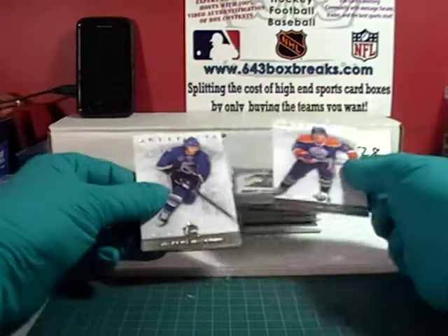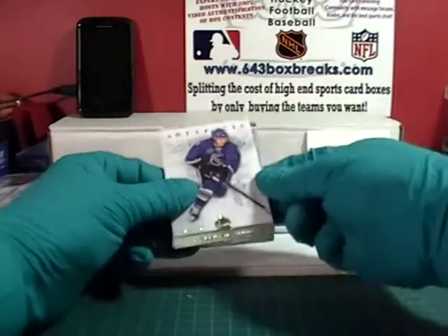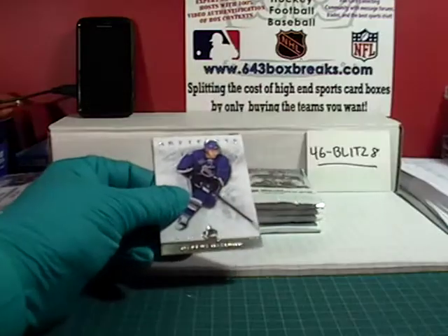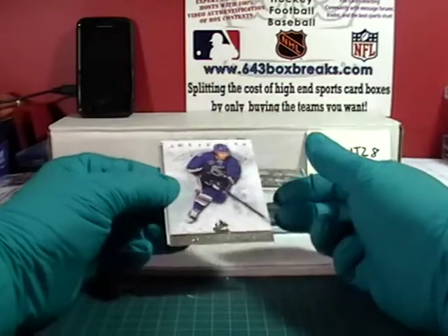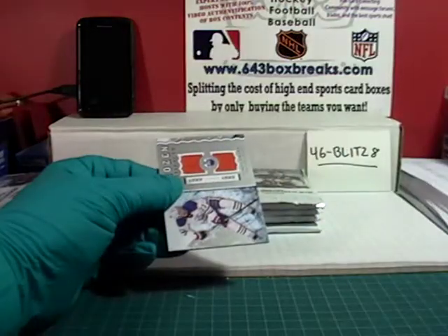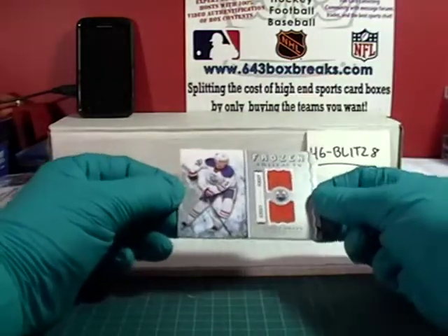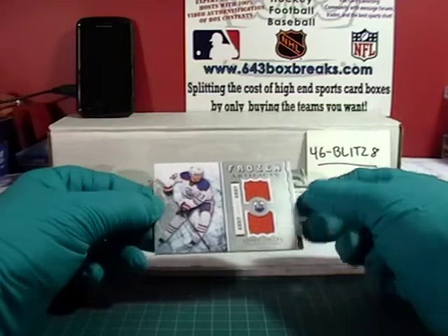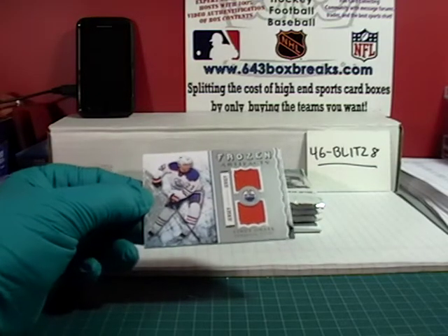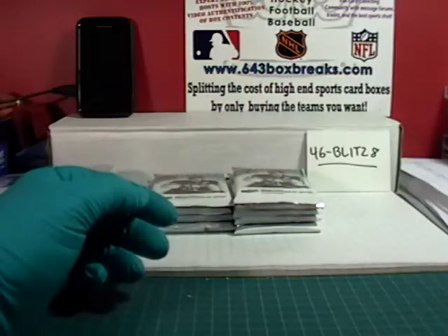Mem card in the first pack. Taylor Hall base, got this facer. We got a Frozen Artifacts — a Naslin base card, and for the Edmonton Oilers, Frozen Artifacts is Linus Omark, orange jersey. For Edmonton that is Flyers Takedown.